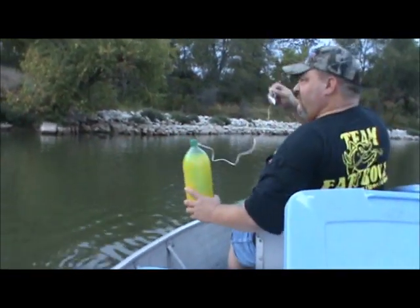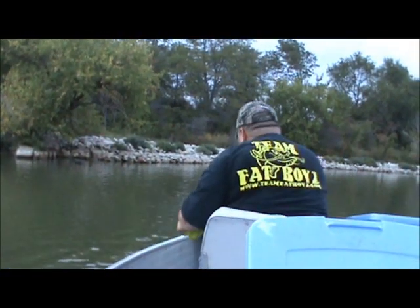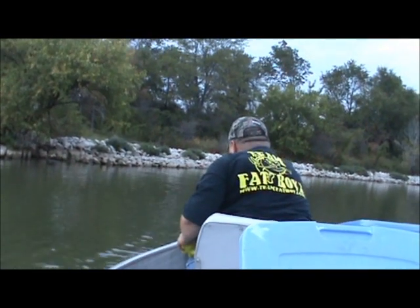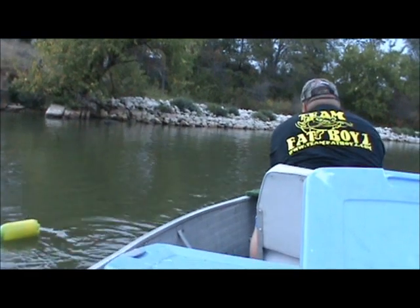We're out here on Silver Lake again. We've got some Triple X blood bait from AmazingFishing.com. We did a review on it and did fairly decent. So we're setting out some jugs today using it.